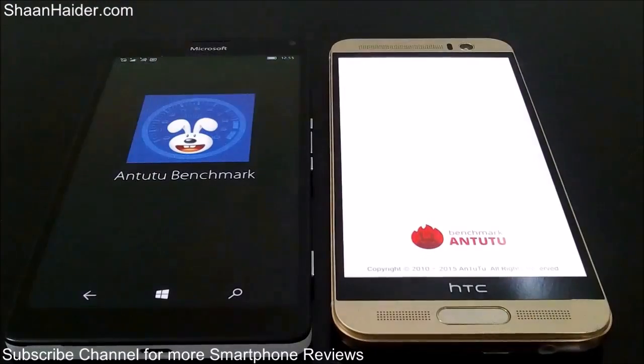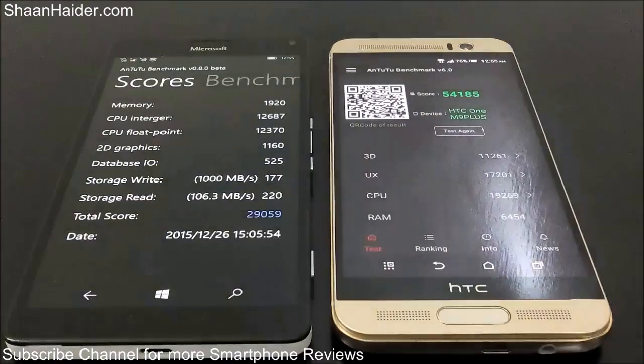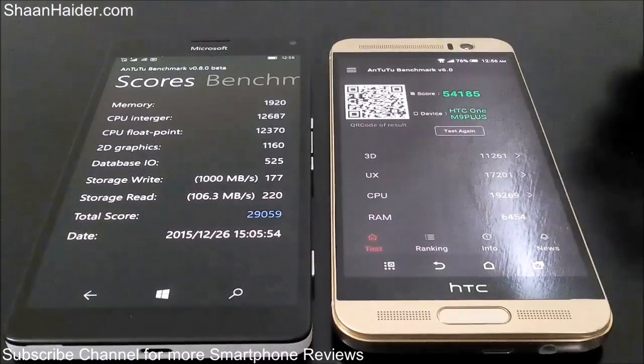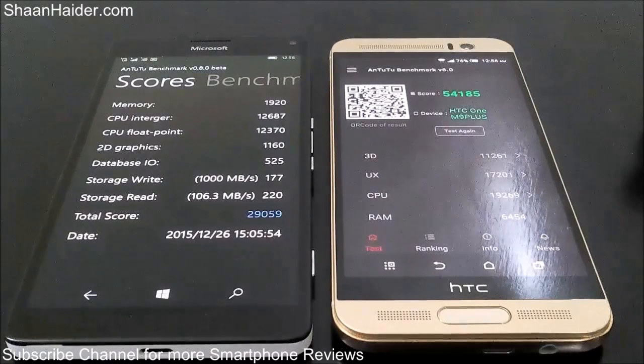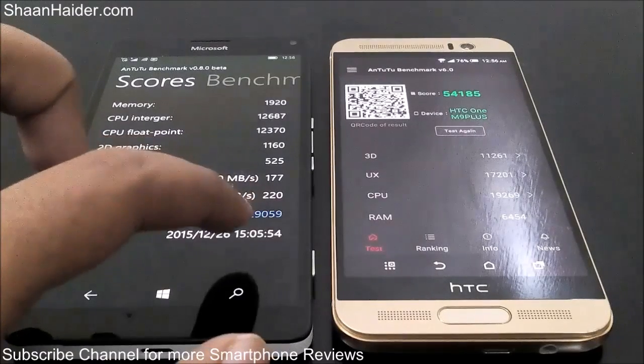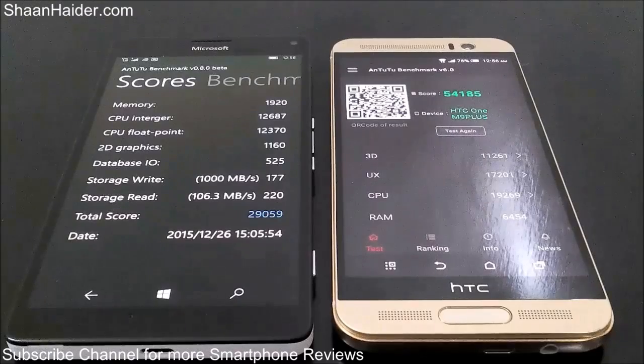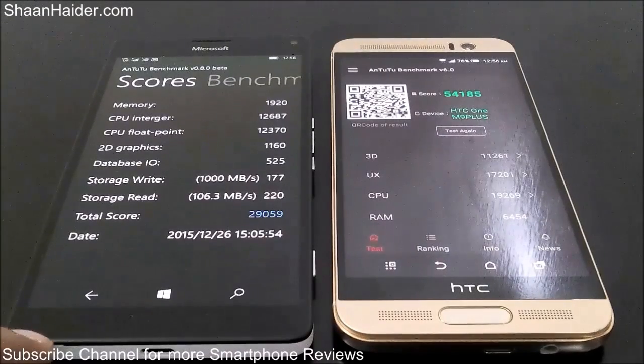Starting with Android benchmarking, you can see the scores: the HTC One M9 Plus scored 54,185 and the Lumia 950 XL scored 29,059. There is a huge difference between the two devices, and the reason is that they are on separate platforms — HTC One M9 Plus runs Android OS while Lumia 950 XL runs Windows Phone OS.